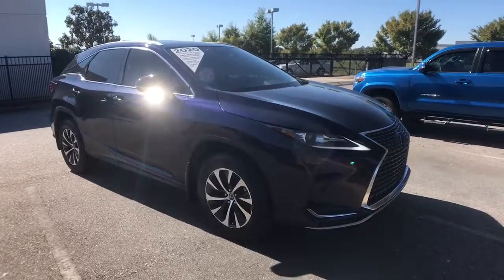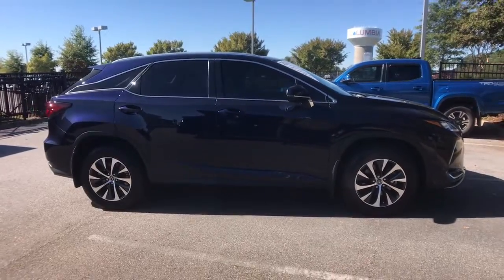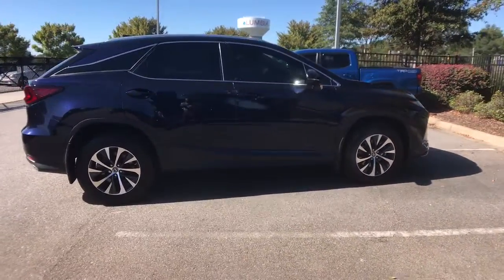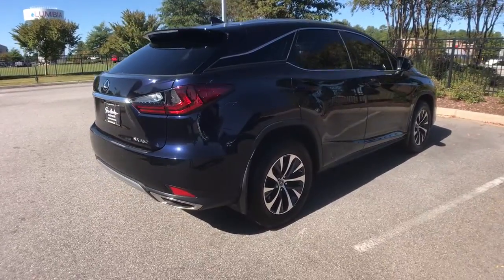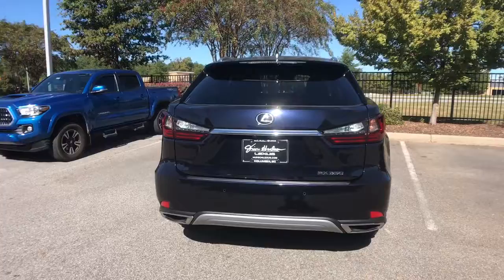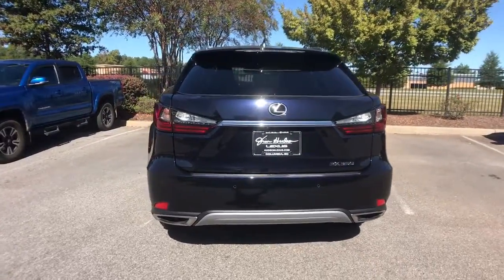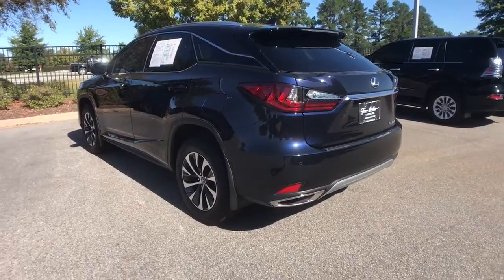This could be the car for you. The 2020 Lexus RX. This vehicle is an outstanding buy with fewer than 20,000 miles on the odometer. Here's a refined and capable Lexus RX — the premium SUV with available third-row seating, a serene cabin, and silky smooth ride. These are just some of the great options this vehicle comes with.